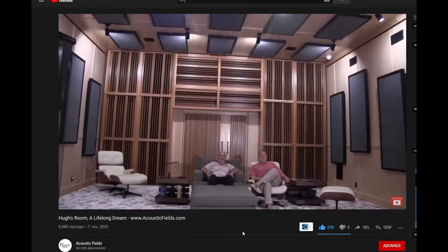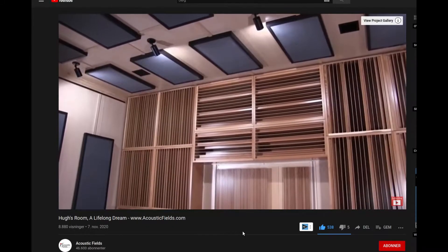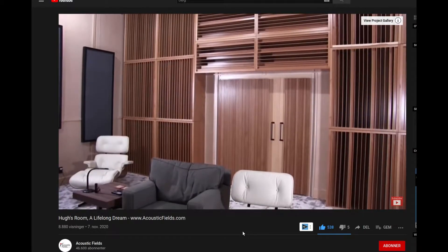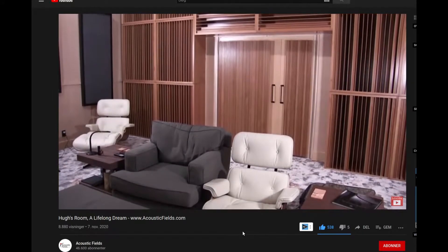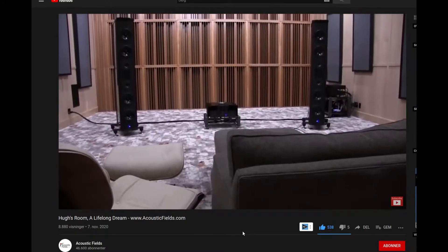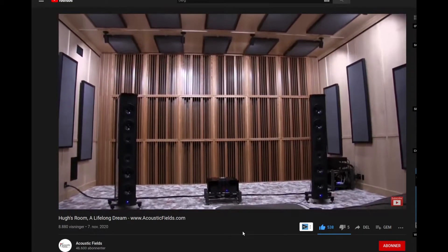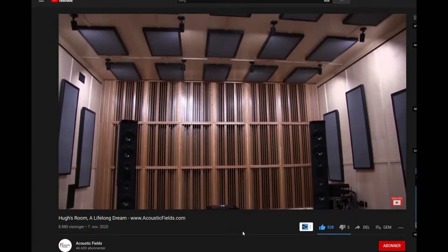Hi everyone, Dennis Foley from Acoustic Fields. Finally, after many years in my life, I get to come to one of my rooms that was built and spend some time tuning and listening. The proud owner of the room and the equipment — we'll go through all that later — but I am unbelievably impressed. Not bragging, but impressed with the performance because Hugh did most of the work. We built the diffusers and sent him foam and he did all the other work under our guidance and my design.